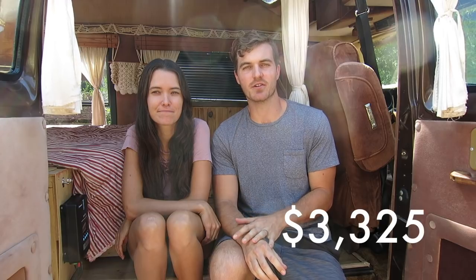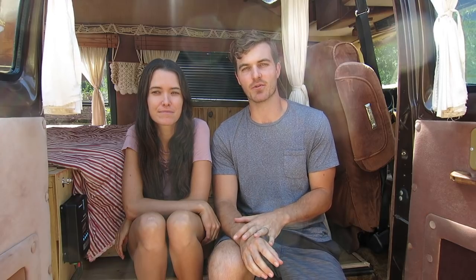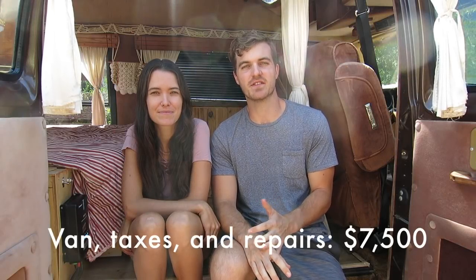After buying the van we took it to a trusted mechanic and had him take care of the issues that were brought up in the original mechanic's inspection. These were mostly just major tune-up items, no real problems with the engine, but bit by bit it did add up so we ended up spending about $3,325 to get this thing road ready. So all in all for the van itself we spent about $7,500.